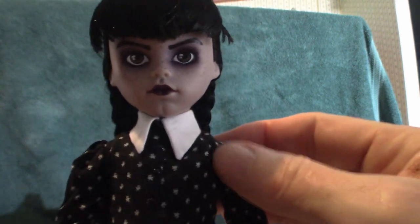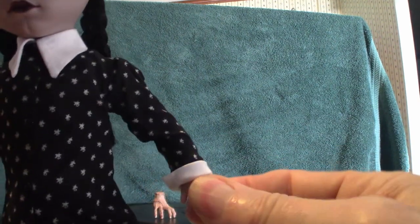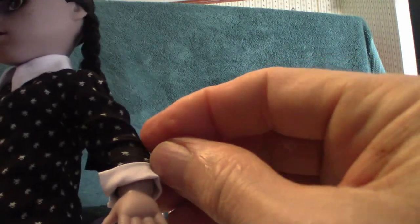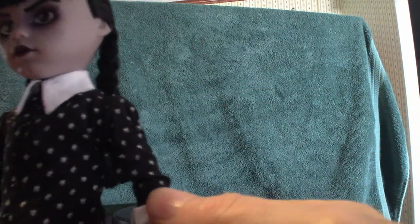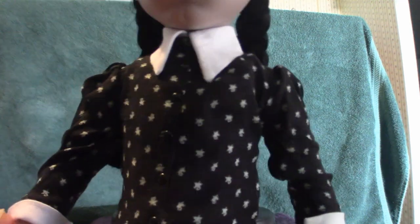Articulation-wise, most dolls they move in the arms up here, not so much at the elbows. The hands do twist a little bit, I think — let me check it out. Maybe not. They're just more or less just for display purposes.